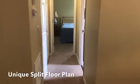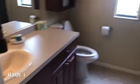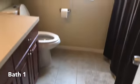The split floor plan is very unique for this type of mobile home — it's almost two separate living quarters. This bathroom features a tub-shower combo, one piece.